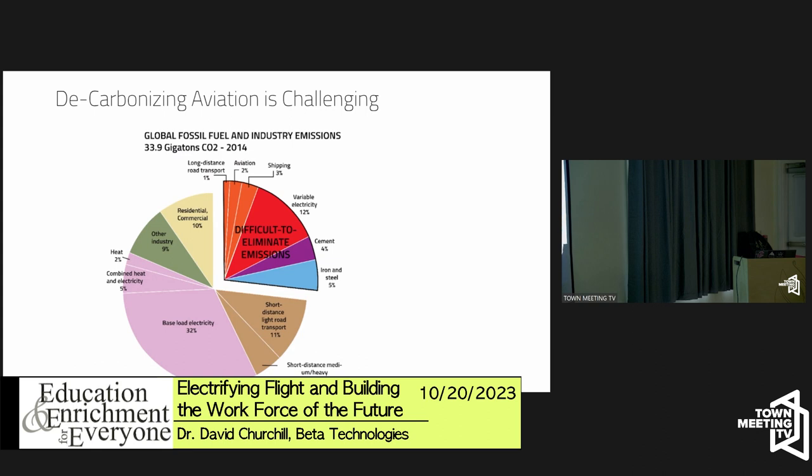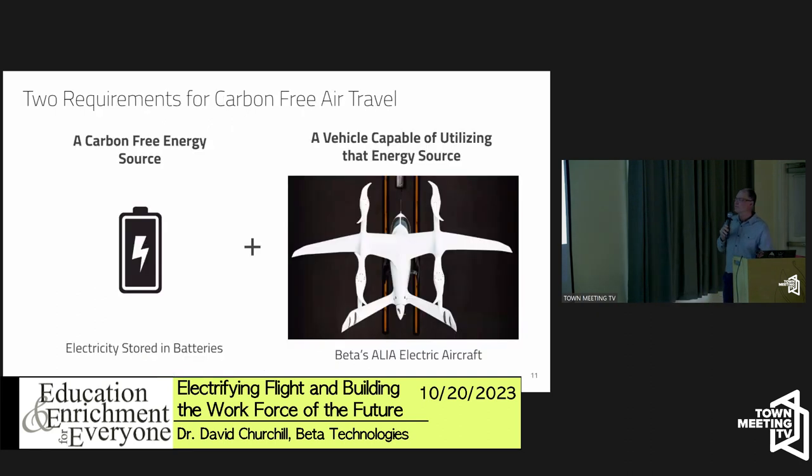Aviation is about two percent of global energy — not the biggest contributor, but it's one of the hardest sectors to decarbonize. Transportation in general is hard because vehicles have to carry their fuel. Aviation is hardest of all because it has to carry that fuel into the air, where weight is really challenging.